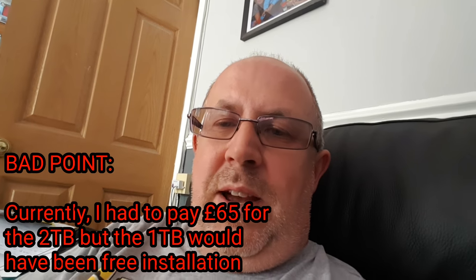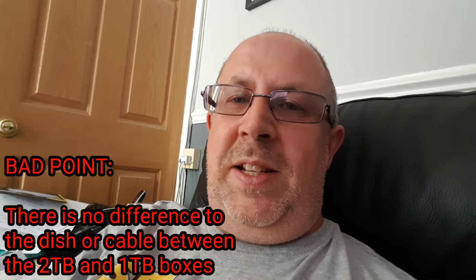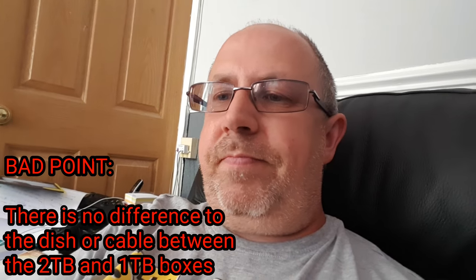One: the installation cost. You've got to pay £65 for the installation of a 2TB box. Now they say you're paying that for the installation, but after loads of conversations with Sky, you're not actually paying £65 for the installation of the box, because it's exactly the same satellite dish and the same cables. So what are you paying the £65 for? Basically you're paying for a box even though you don't actually get to keep the box — you're renting it.